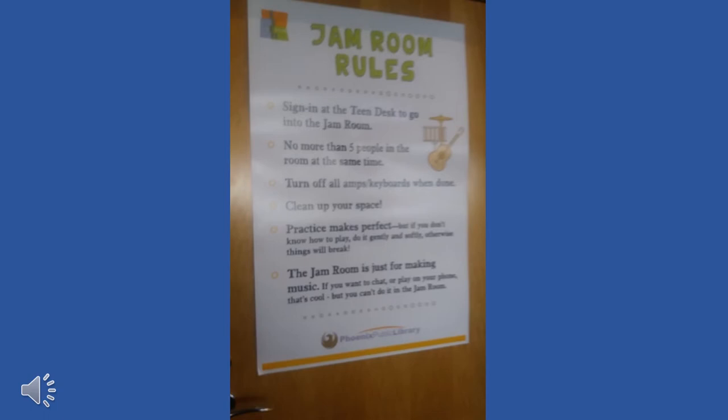The rules for the jam room are listed on the door, including the note that it is just for making music — it is not a place to study or chat with friends. While I think rules for this room are good, it does bring up the fact that there are no dedicated study rooms in this teen section.